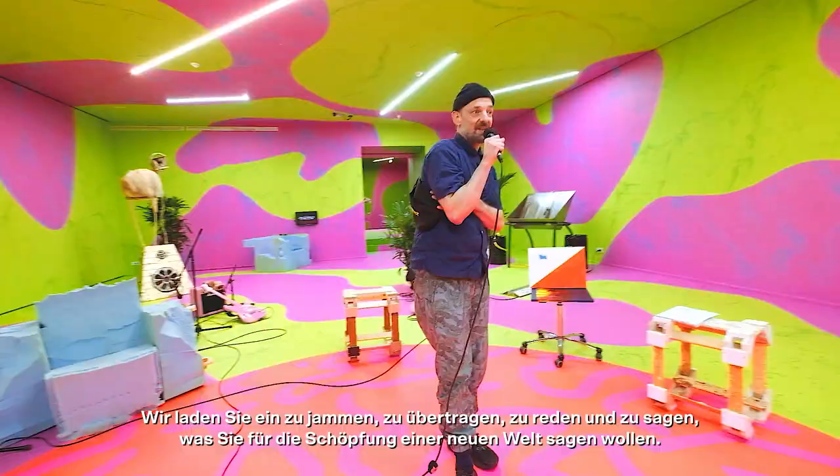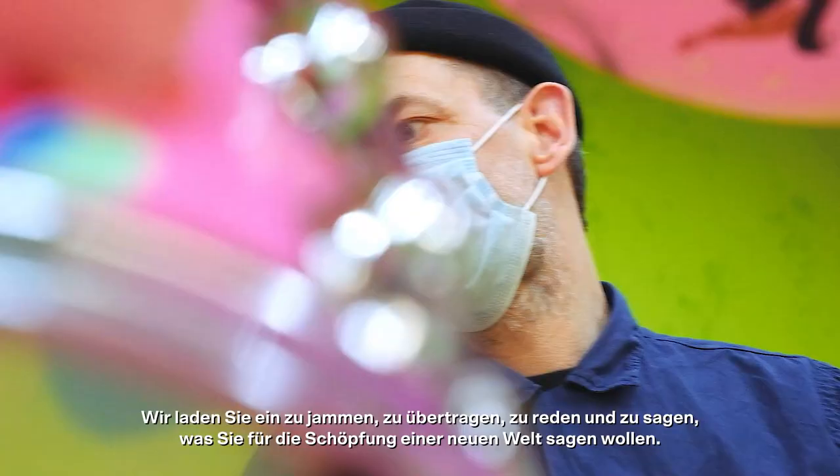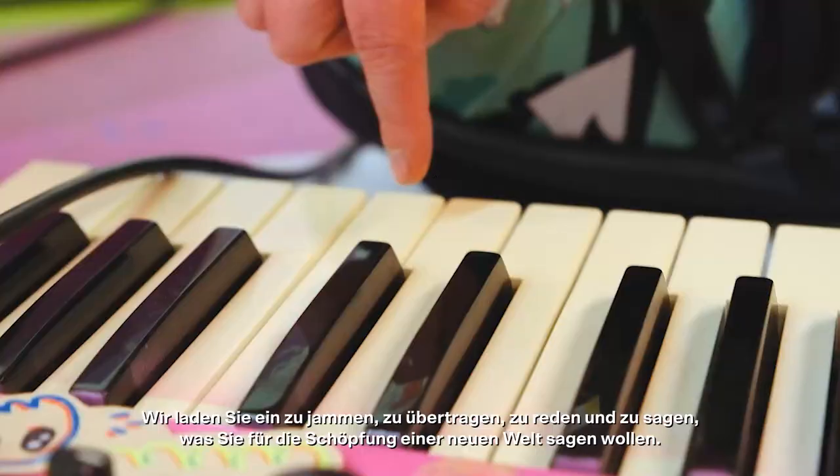We're here ready to invite you to come play, jam, broadcast, talk — say what you want to say for this creation of the new world.